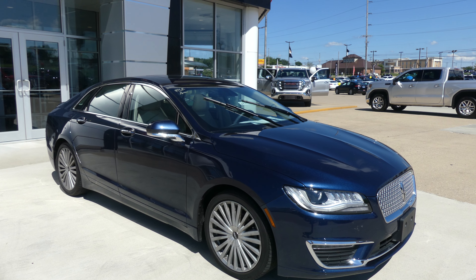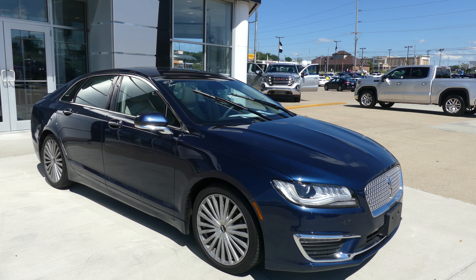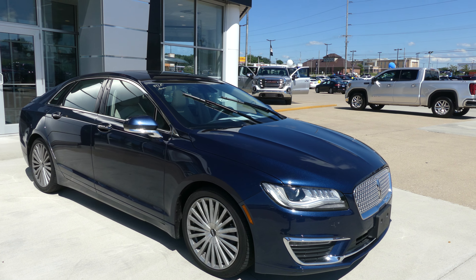Welcome back to Hublard Buick GMC Online Showroom. Today we're going to have a quick look at this 2017 Lincoln MKZ. This MKZ has 19-inch wheels, chrome trim and accents throughout the exterior of the vehicle, and heated exterior mirrors.